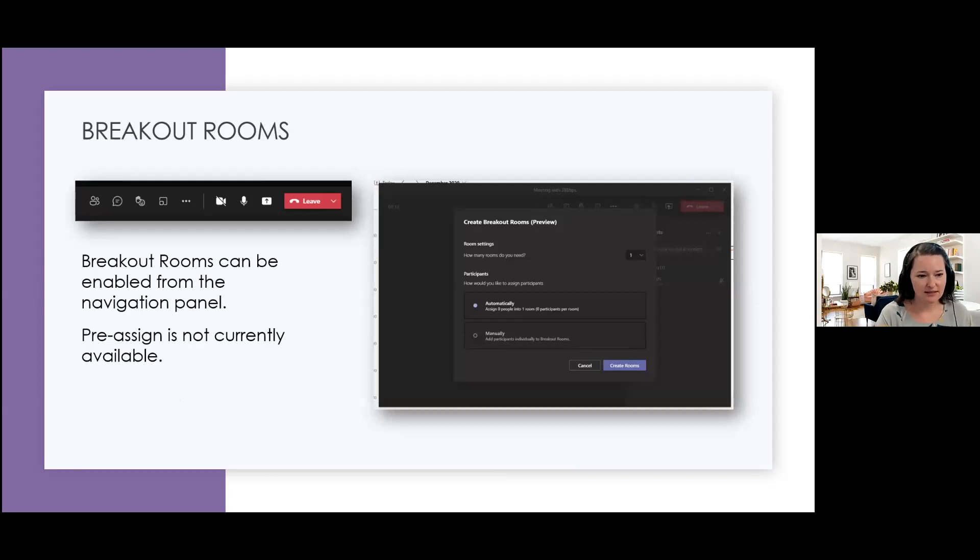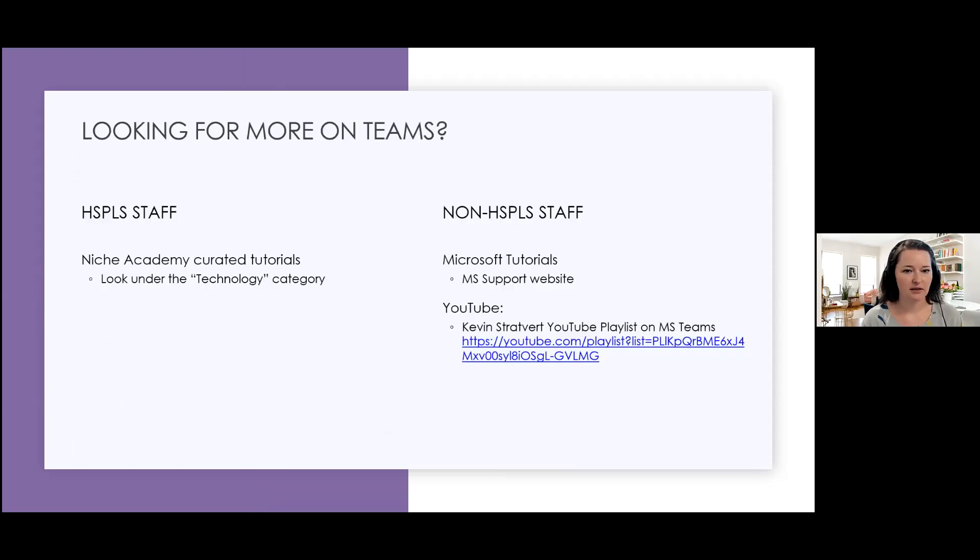Breakout rooms do exist in Teams, but they're really not as robust as Zoom — for example, there's no pre-assign currently available. For HSPLS staff, if you go to Niche Academy, there are curated tutorials under technology for Teams, specific for HSPLS Teams. If you're curious and not within HSPLS staff, there are Microsoft tutorials on their website. I also really like Kevin Stravert's playlist — he has a huge playlist on using Microsoft Teams, and that's really where I pulled a lot of the content from to put in our staff's Niche Academy.